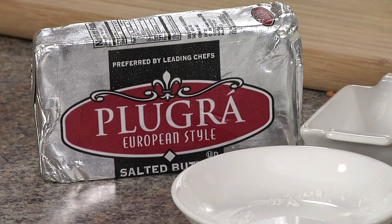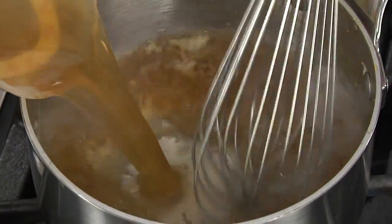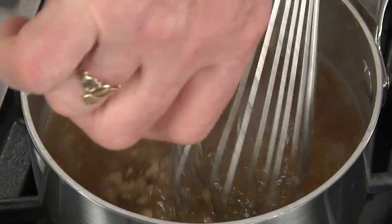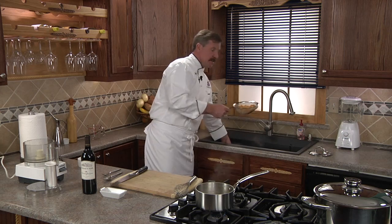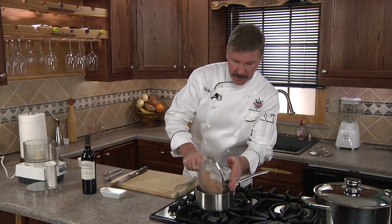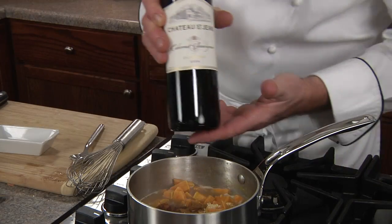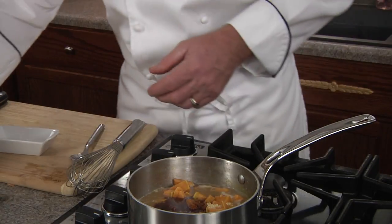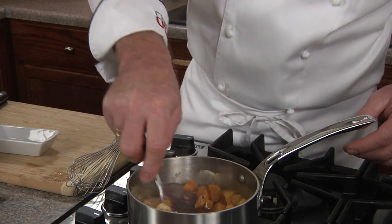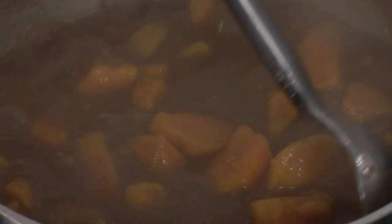Next, we'll add our chicken broth and our brown sugar and return to a simmer. Next, we're going to add our sweet potatoes, our spices, and our Chateau St. Jean California Cabernet Sauvignon. We'll stir and simmer for five minutes. Boy, it smells great already — the wine really gives it another layer of flavor.